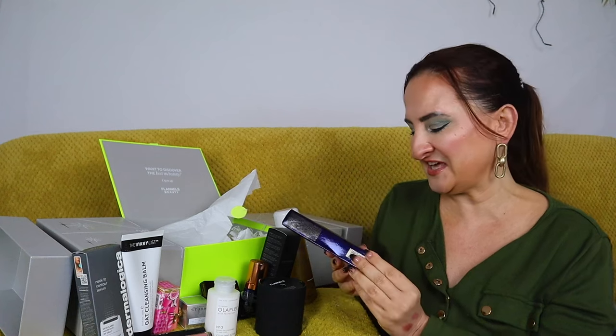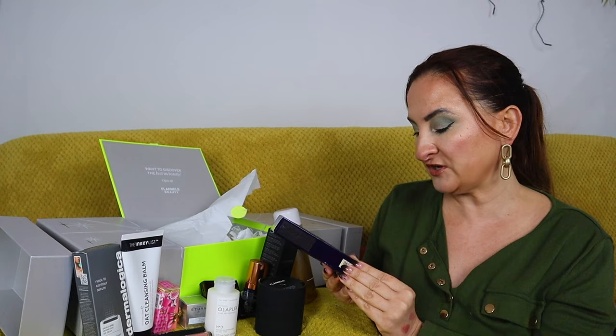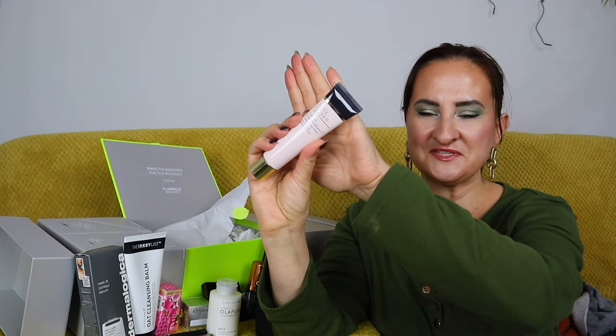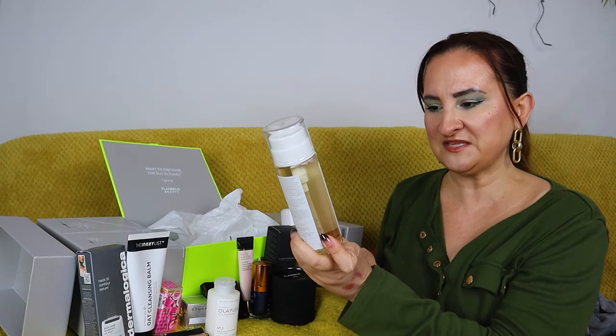Next is something by Estée Lauder, which you don't often see in advent calendars these days. This is the Futurist Aqua Brilliance Watery Glow Primer, 40ml. I do use primers when I want my makeup to last longer — even with dry skin, I use a lot of skincare, so primers usually help with longevity.